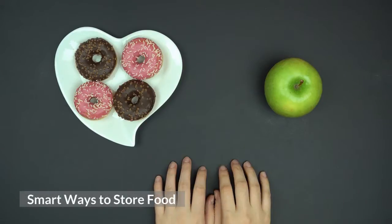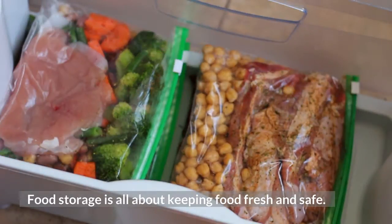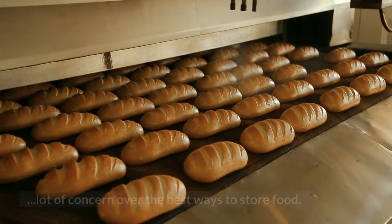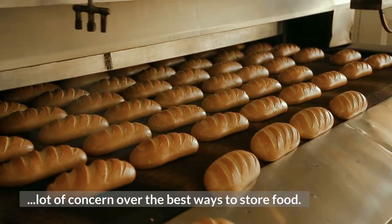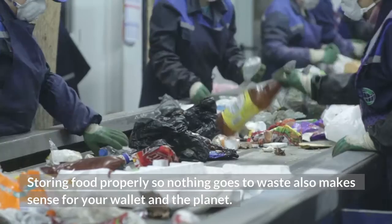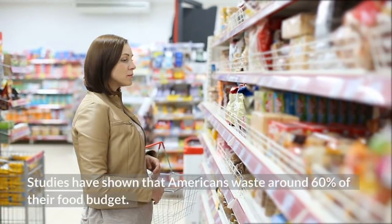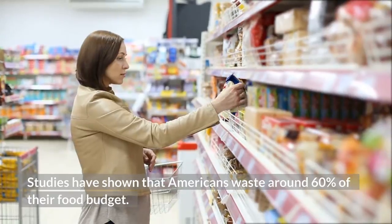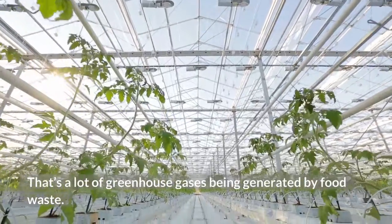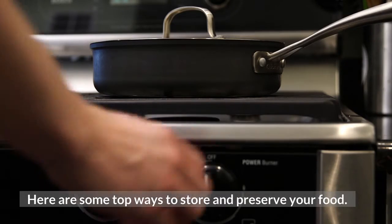Smart ways to store food. Food storage is all about keeping food fresh and safe. Chemicals in plastic containers leaching into foods has led to a lot of concern over the best ways to store food. Storing food properly so nothing goes to waste also makes sense for your wallet and the planet. Studies have shown that Americans waste around 60% of their food budget — that's a lot of greenhouse gases being generated by food waste. Here are some top ways to store and preserve your food.